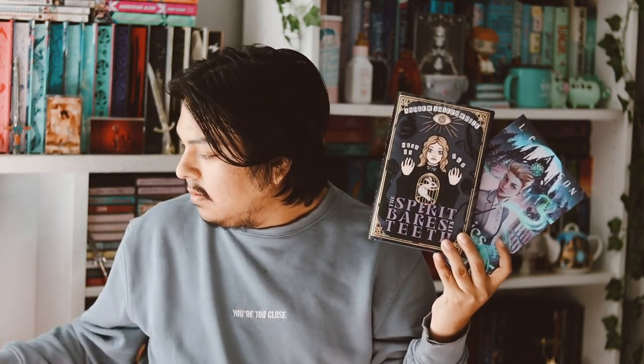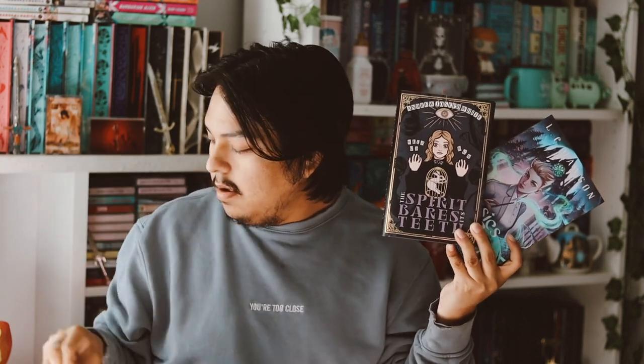That is Rainbow Crate for the month of September. I love this box — the books are amazing. From the non-book items I especially love the magnet, it's so cute. Let me know your thoughts, make sure to like, comment, and subscribe, and I'll see you guys in my next video. Bye!